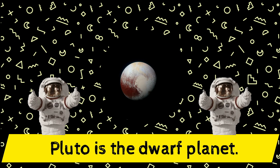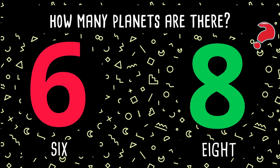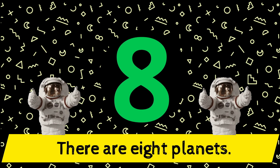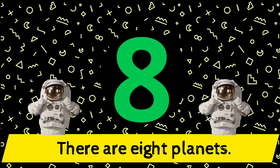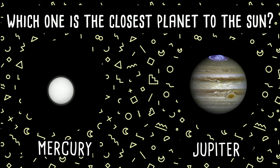Which one is the dwarf planet — Pluto or Neptune? Yes, Pluto is the dwarf planet! Fantastic! How many planets are there in the solar system — six or eight? Yes, there are eight planets in the solar system! Great job!